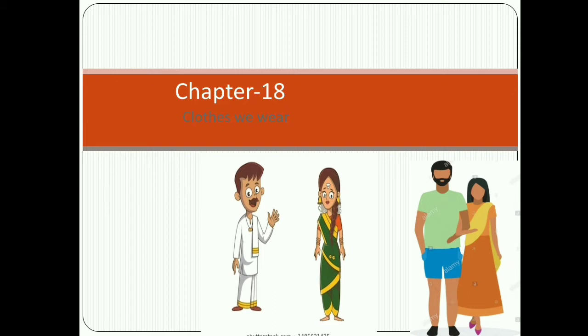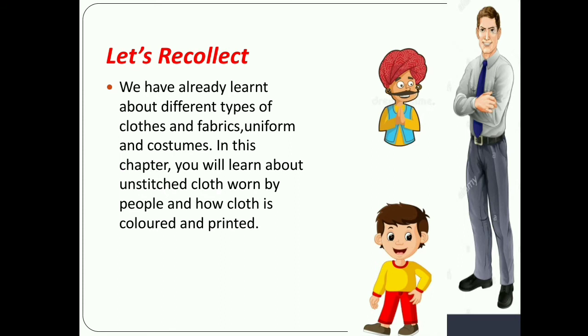Let's recollect. We have already learned about different types of clothes and fabrics, uniforms and customs. In this chapter, you will learn about unstitched clothes worn by people and how cloth is colored and printed.